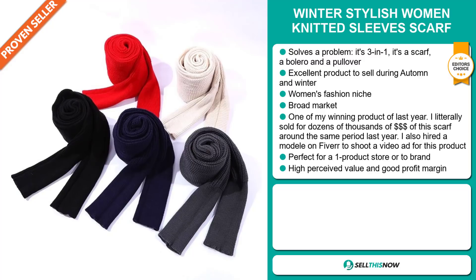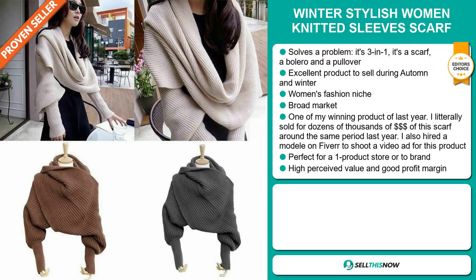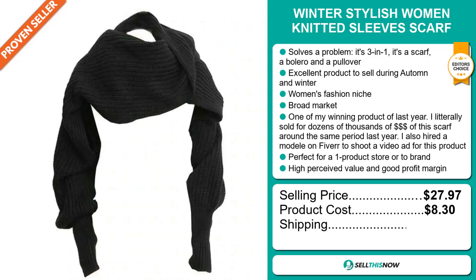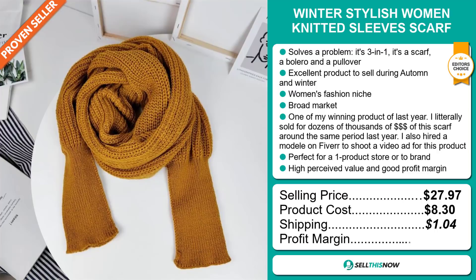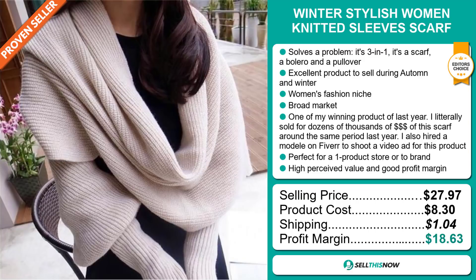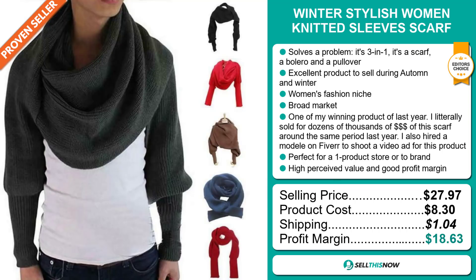The selling price for the Winter Stylish Women Knitted Sleeve Scarf is just under $28, whereas the product cost is only $8.30. Shipping will set you back $1.04, so you're looking at a very good profit margin of $18.63. Sell this now.